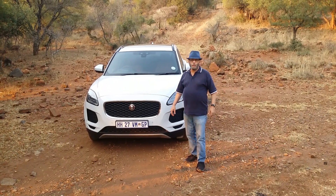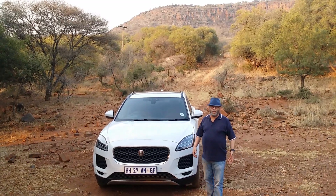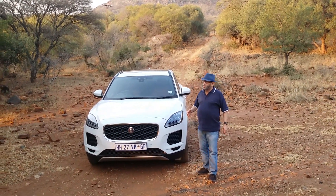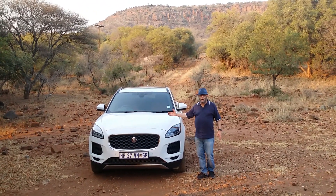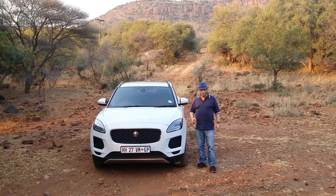A couple of years ago, Jaguar brought out their first SUV on the market, the F-Pace, a medium-sized SUV which has certainly caught on and captured the market very, very well. Well, meet its baby brother — this is the E-Pace, Jaguar's compact premium SUV.